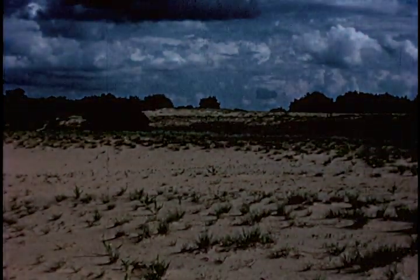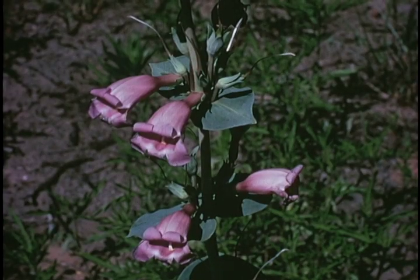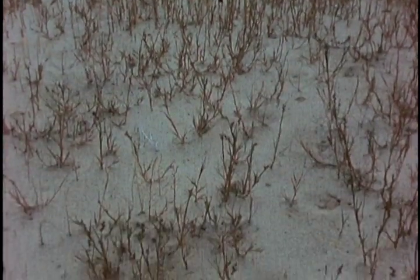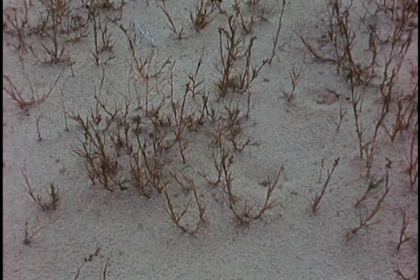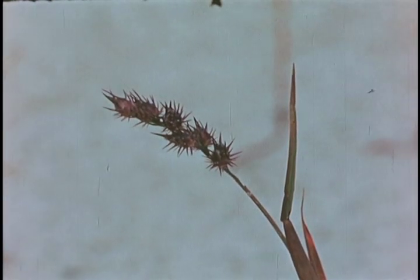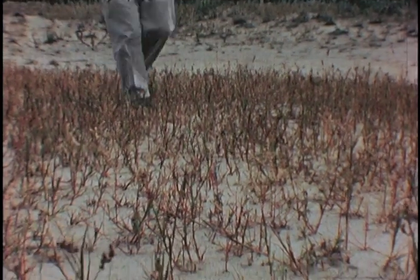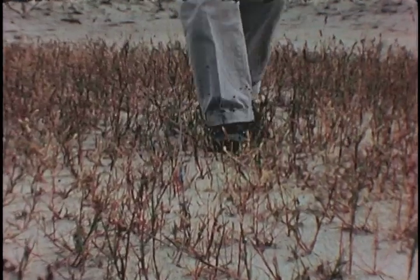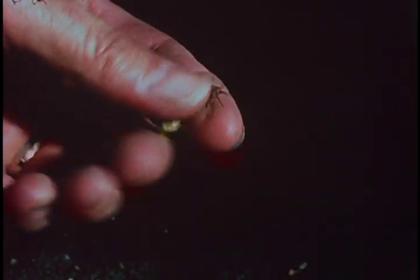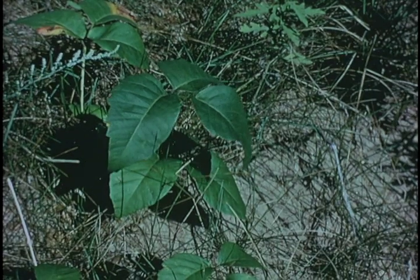One doesn't ordinarily think of sandy desert-like country as a flower garden, but there are a lot of very beautiful flowers typical of the sand dune region. There are also some objectionable plants you should know about when hiking here. One is the sand burr, which is actually the seed of a grass. These grow right on the pure sand in very dry conditions. Walking through it, you're conscious of them clinging to your trouser cuffs, and one has to be very cautious about kneeling or sitting down.